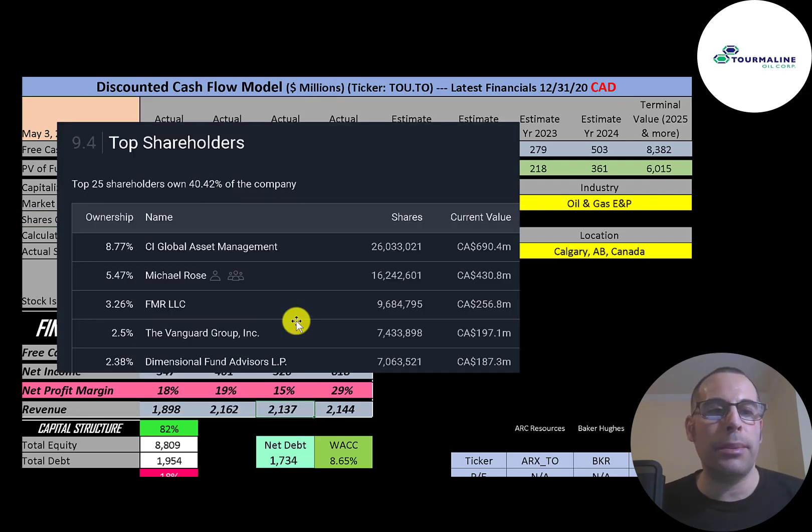The biggest shareholder is CI Global at 9%, then the CEO at 5.5%, followed by FMR, Vanguard, and Dimensional Fund.